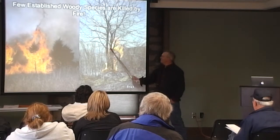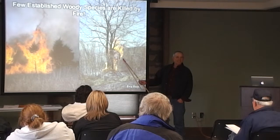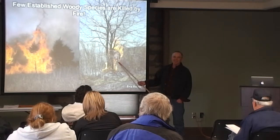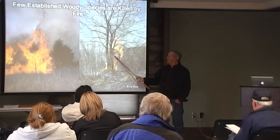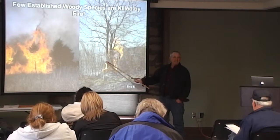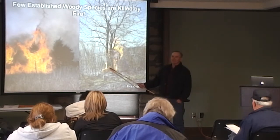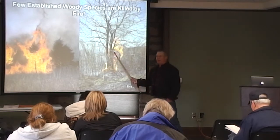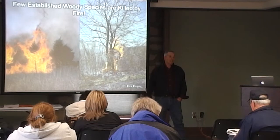This is a honey locust. It's dead. This is an example of when a fire killed a tree. Normally it does not happen. When you get a pack rat nest in there, it generates so much heat at the cambium level that everything is killed out and it does not regrow. So you can put a pack rat nest in all your honey locusts and get rid of them that way.